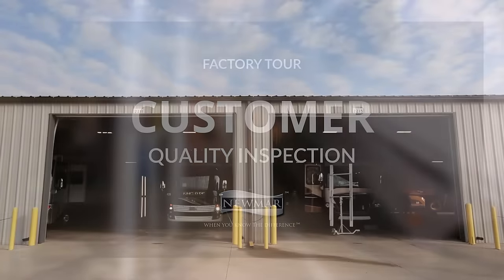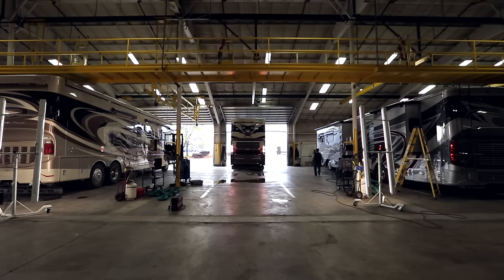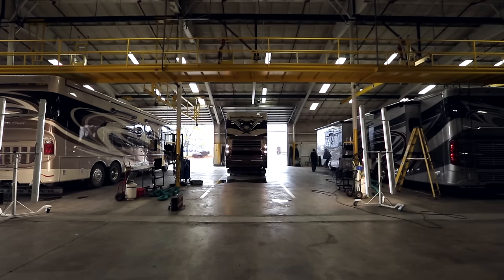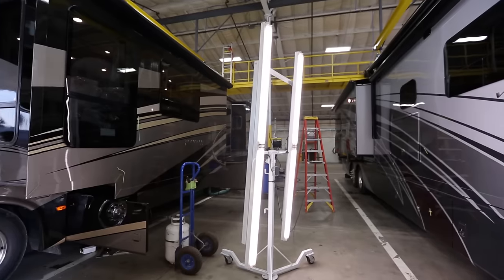CQI is an acronym for customer quality inspection. We are in the CQI building on the Newmar campus. We take every coach we build down here. This has four bays, and any brand can come down here in any one of our bays and we do a full aesthetic and functional inspection of our final units.